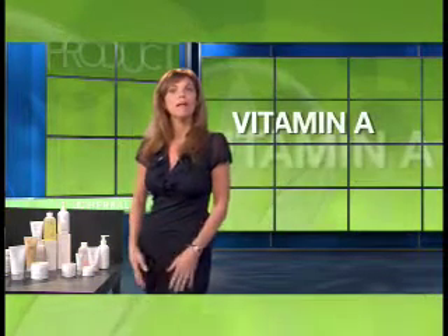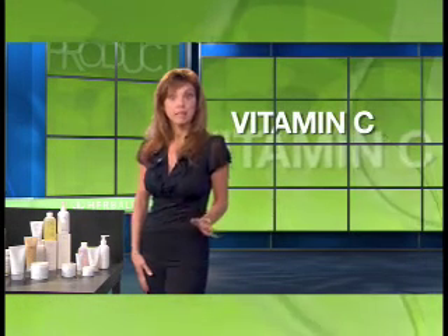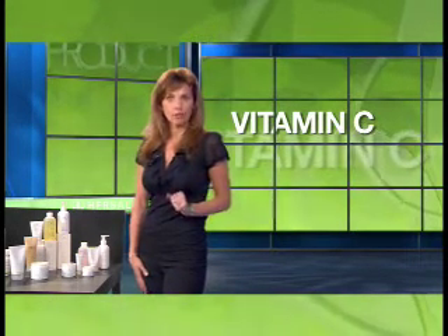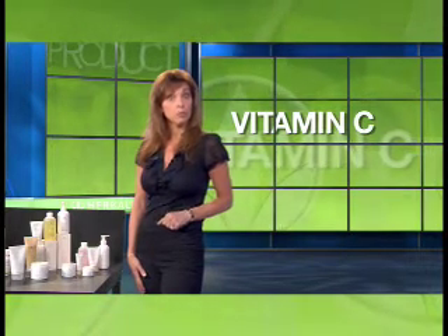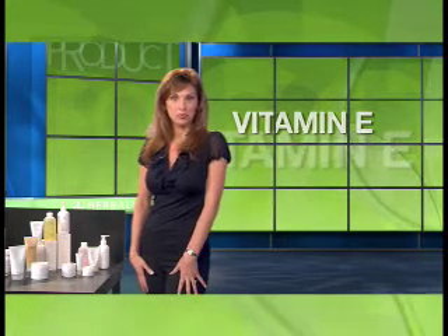Let's look at how these vitamins help keep your skin at its best. Vitamin A improves skin's moisture content. Vitamin C is a key component in collagen production, and it boosts the skin's immune system. Vitamin E helps protect the skin's moisture barrier and smooths your skin.